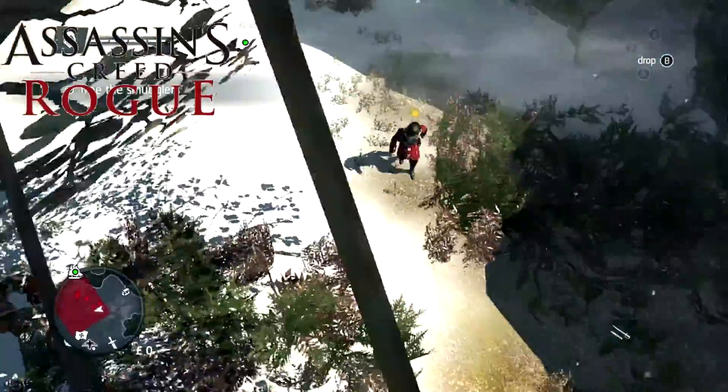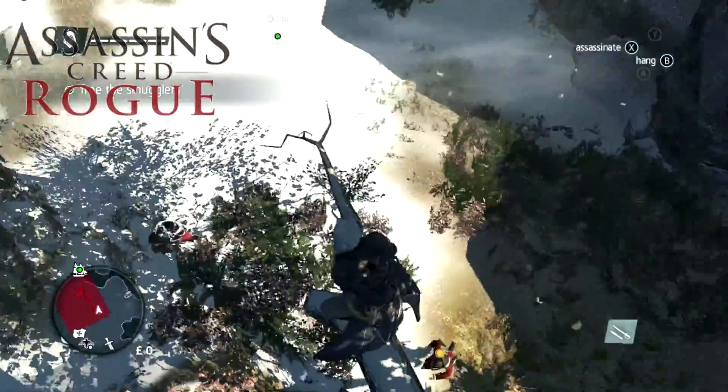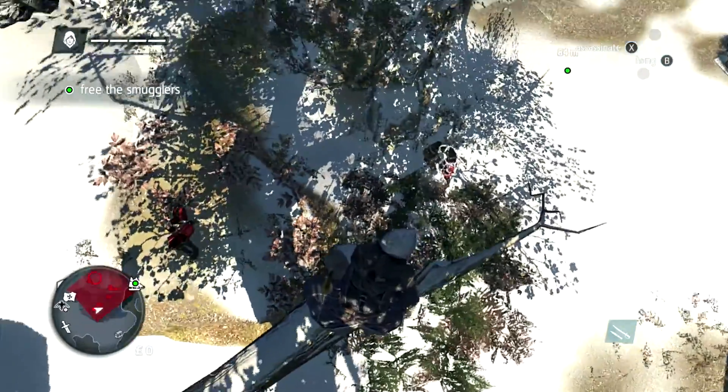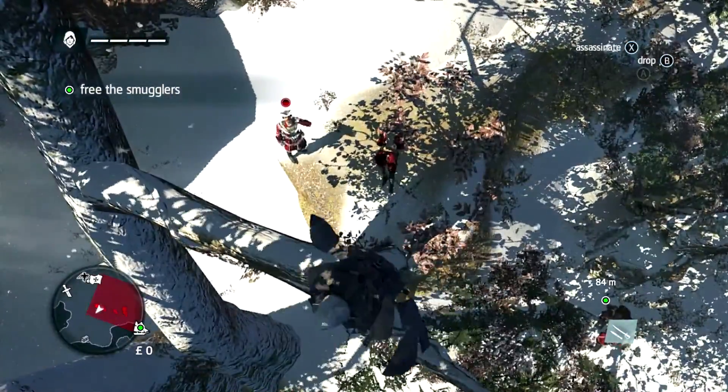What's up everyone, it's TechTrooper64 and today I would like to just talk about Bioware and Mass Effect.